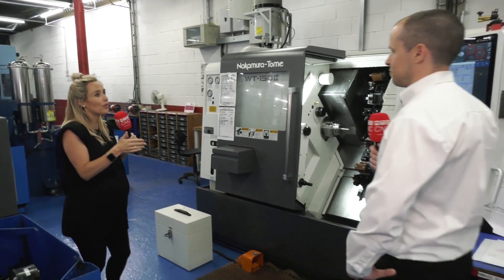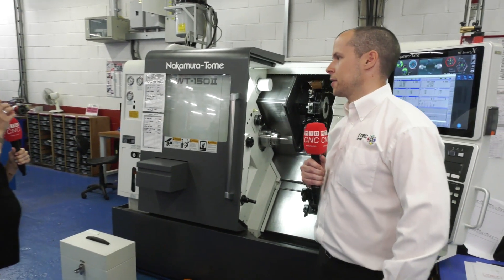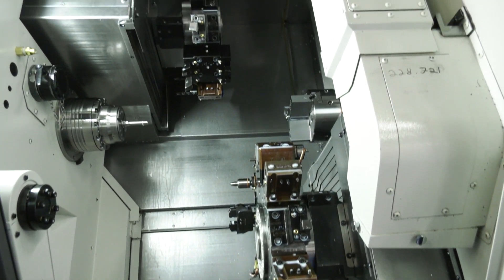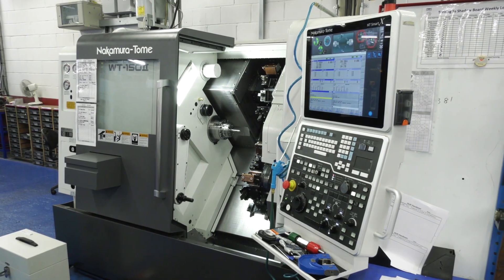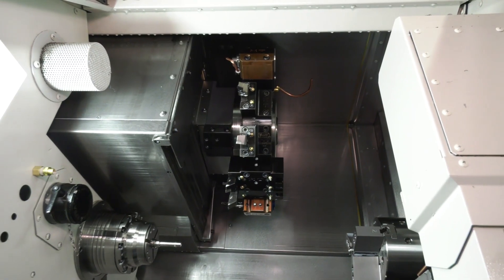Right, let's look into the WT-150 2. Now you've got two of these machines as well, so what stands out from the crowd with these? Once again it's the accuracy, reliability, also in Y the upper turret has access there that we can be hitting more milled features as well, with the driven tooling that we've got complementing the lathe. It's an ideal machine for us.